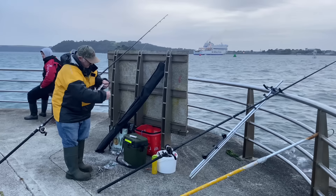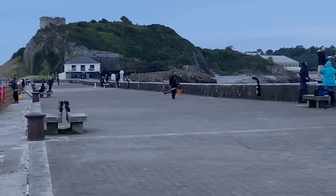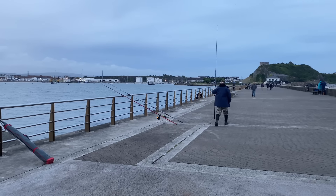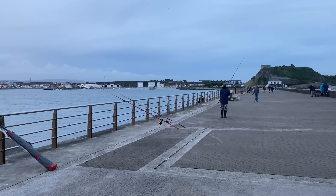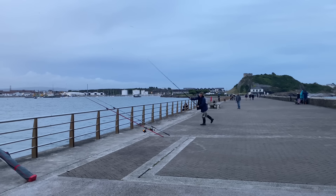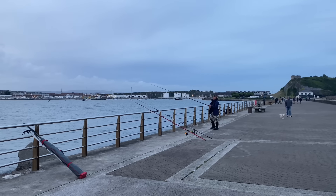It was 7:30 — time for the baits to go out. I clipped in my running paternoster and went for a first cast on this new rod. I was quite excited, a bit nervous though. Very nice first cast on that new rod, but that's all I can say at the moment.